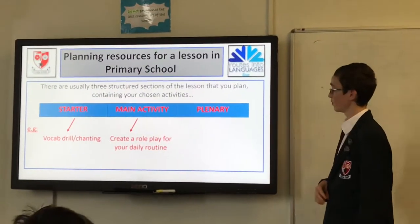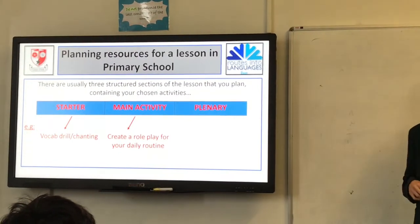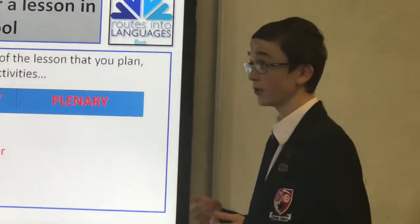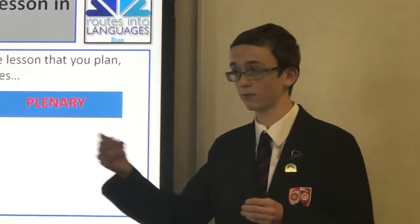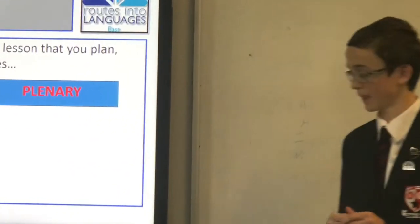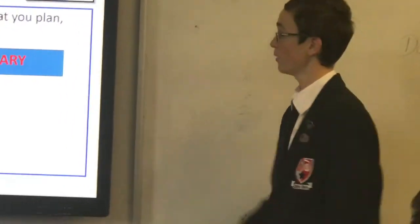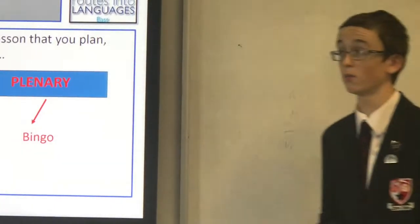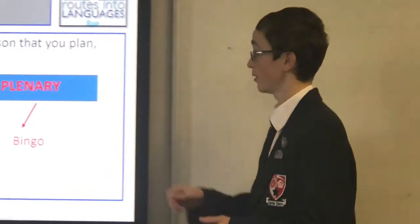Then the main activity — what we did was a daily routine, so they would learn the words in a group. Each person would have a different phrase to learn, and then at the end they were all coming together to create a role play. And the last thing they did was bingo, almost testing and memorising how many words they'd learned.